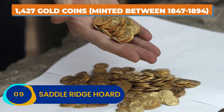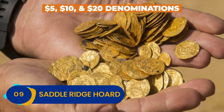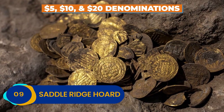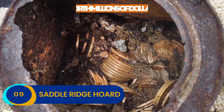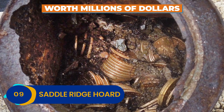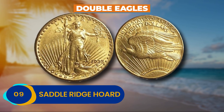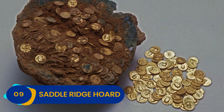The coins themselves were not just your run-of-the-mill old dough. They came in $5, $10, and $20 denominations, most of which were in mint condition. Additionally, the loot was never circulated, and many of them are worth millions of dollars. The $20 coins, known as double eagles, are especially precious, and many are the finest known specimens ever unearthed.